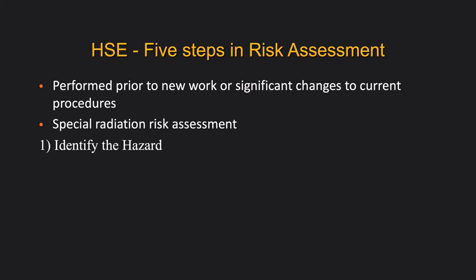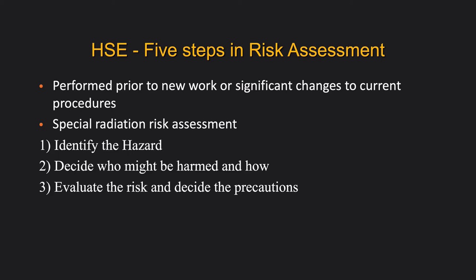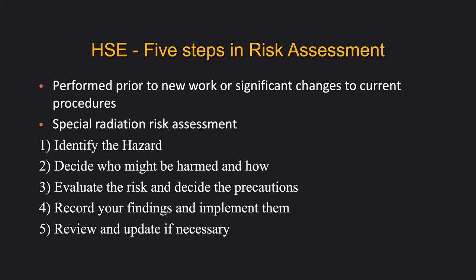One of the core principles of IRR is risk assessment. The first thing that should be done whenever a new source of radiation is used is a risk assessment, and it should also be revisited if there is any significant change to the work done in that area. For example, if you discover a new protocol from literature later in your career, always make sure the radiographers have checked the risk assessment. The steps are: identify the hazard, determine who might be harmed and how, then evaluate the risk, decide on precautions, record and implement them, then review and update if necessary.